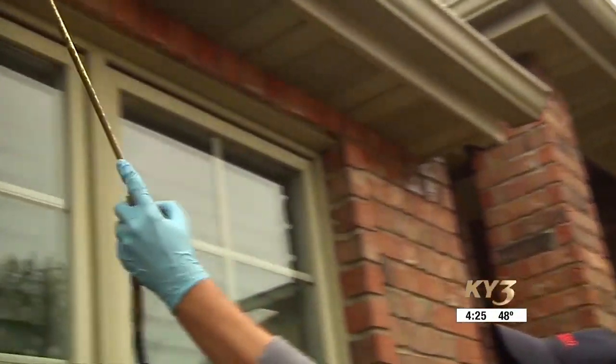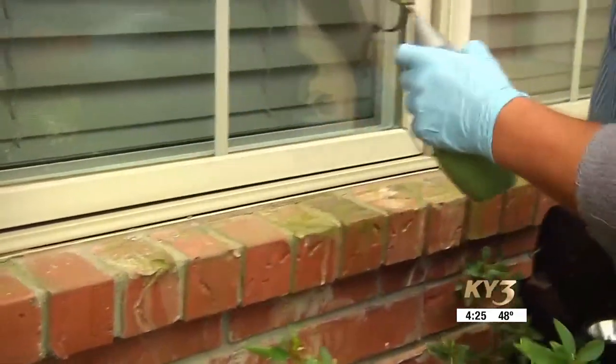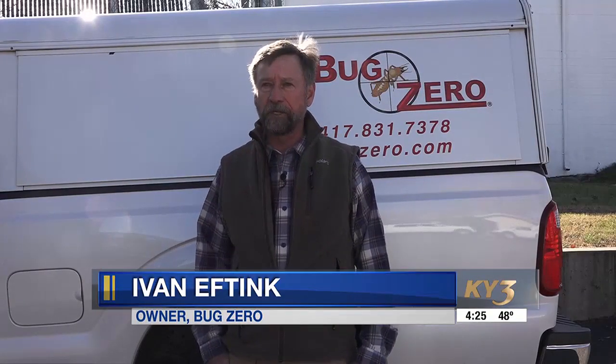But you can also take care of any bugs you see inside your home yourself. Just close off any outside points of entry. Some silicone caulk around those entry points — maybe where your natural gas line comes into the house, there's a little gap around there, caulk that — where your air conditioner lines come in, things like that. If you can physically exclude the bugs so they simply cannot get inside, that's good.